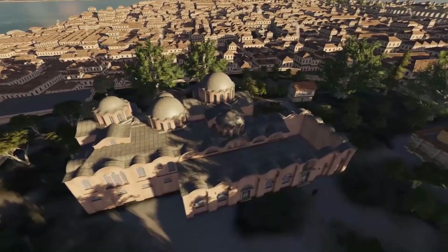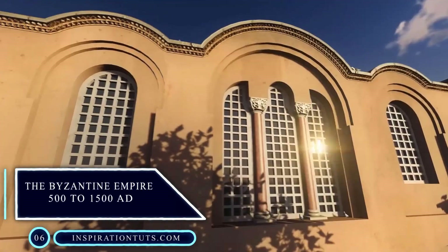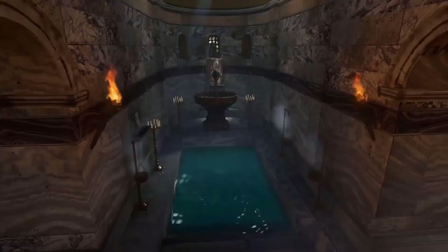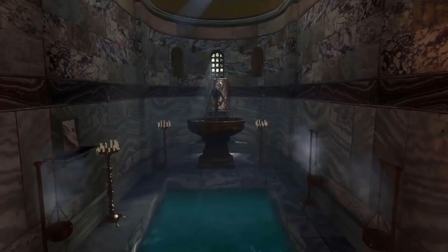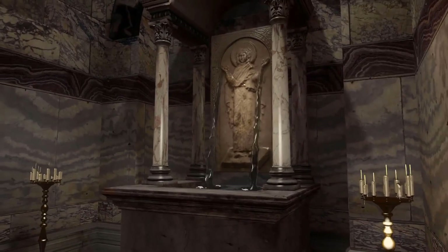The Byzantine Empire, from 500 to 1500 AD. The most impressive contribution of this era was dome construction, church architecture and iconic paintings. The domes and extravagant decorations were at the center of Byzantine architecture and interior design.